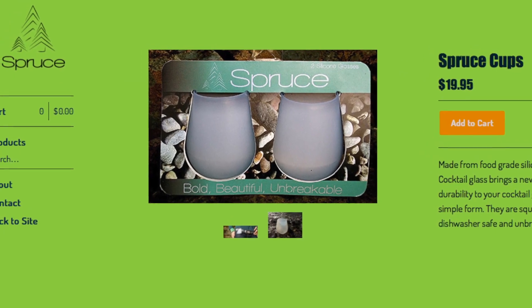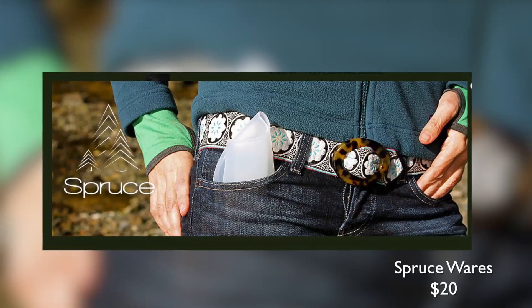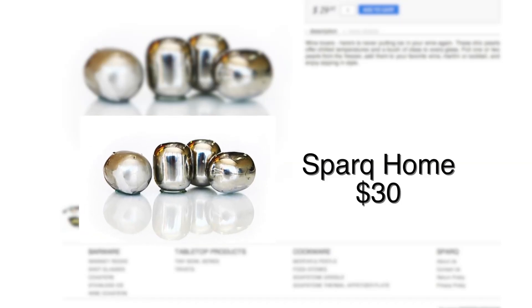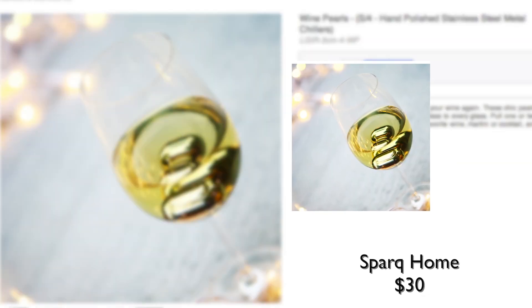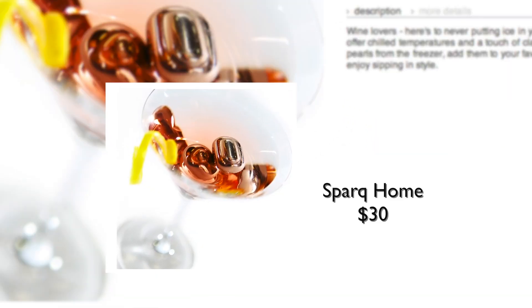Wine drinkers will love these silicone stemless glasses. They're shatterproof and so packable, they can even fit in your pocket. Forget about melting ice cubes and use these wine pearls instead to keep your glass chilled without diluting your wine. They also work great in champagne and martinis.